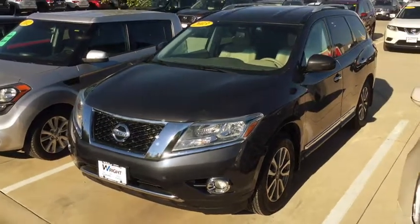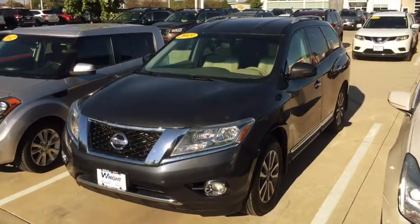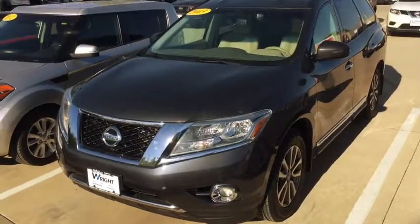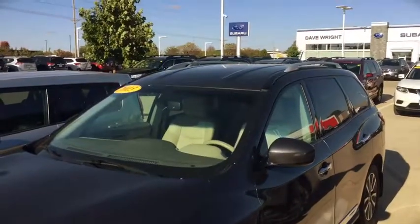Hey Dean, this is Kevin Carter at GateRite, and this is the 2013 Nissan Pathfinder that I have. As you can see, it's a nice looking Pathfinder — fog lights, nice looking wheels, brand new tires, no sunroof on it.